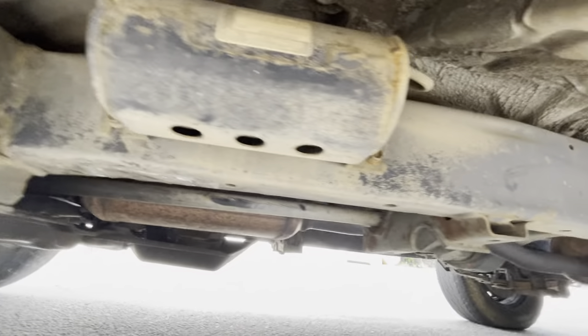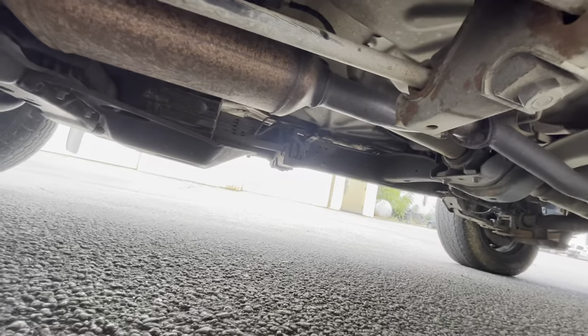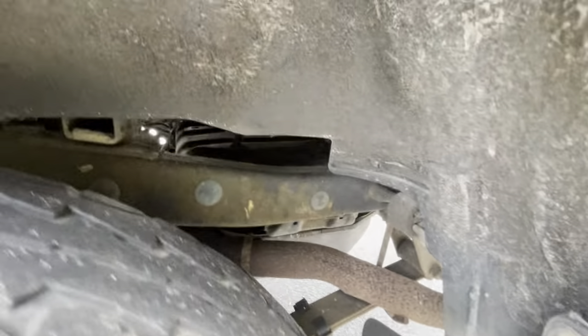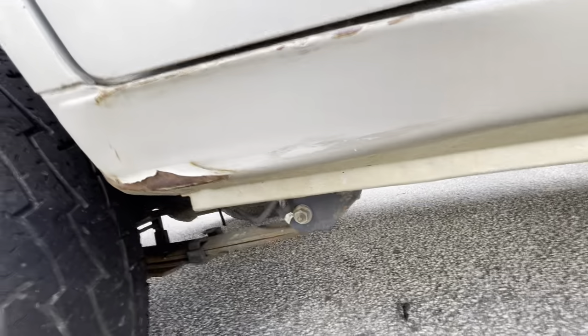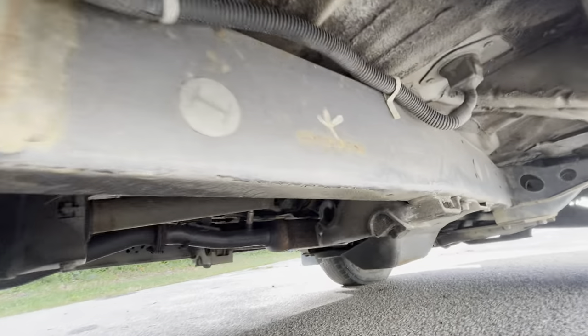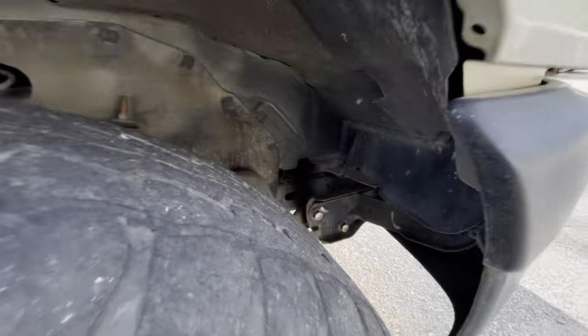Underneath, if you're worried about rust there is none, even though it came from the coast — you usually get a bunch of rusty stuff from down at the coast. It's all in great shape. It's still got a converter on it. Rockers, floor, frame — it's absolutely mint. It still looks like it has some paint marks from the factory on the frame. This truck has never been undercoated, never been sprayed, no film, no nothing. Absolutely immaculate.